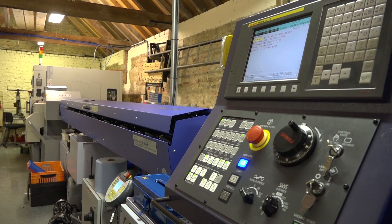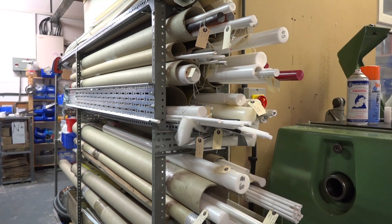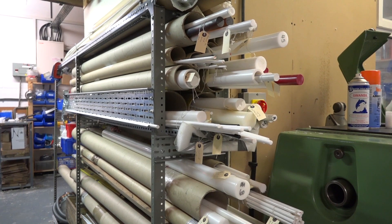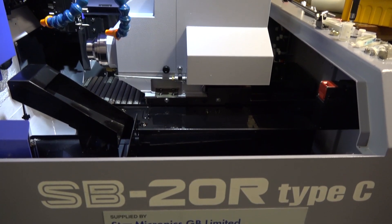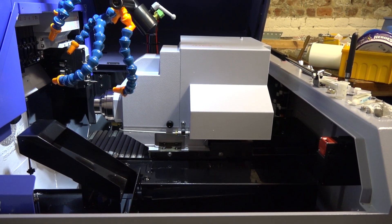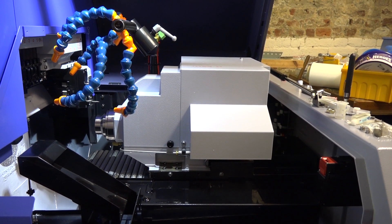Moving on, industry-wise, any particular industries you work with? Name me an industry that doesn't use plastics. So it's as broad as that — someone comes to you and you provide them with a solution. Yes, if they've got a drawing of the part they want, first I'll tell them if we can do it or not, and then we'll get down to the business.